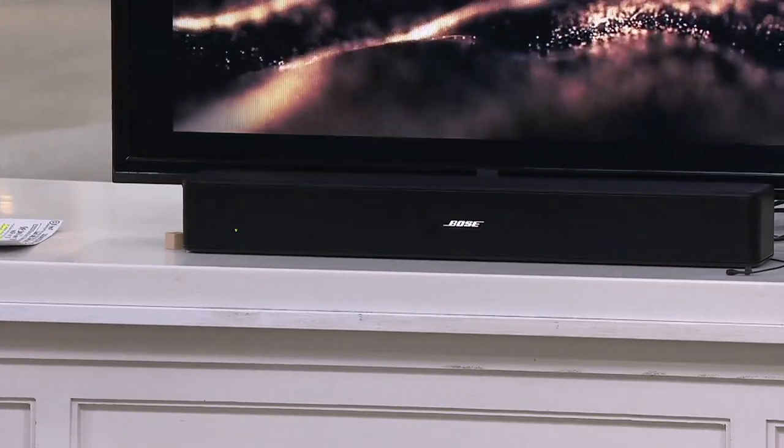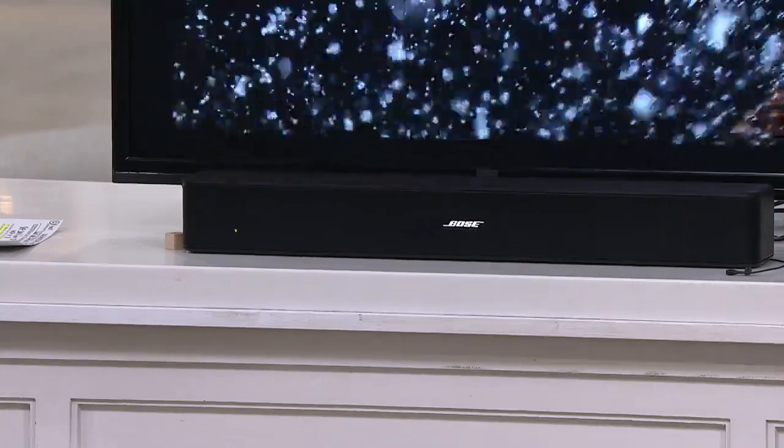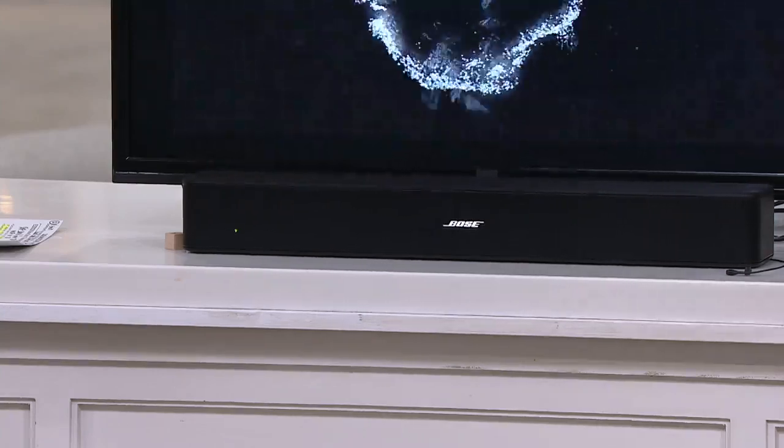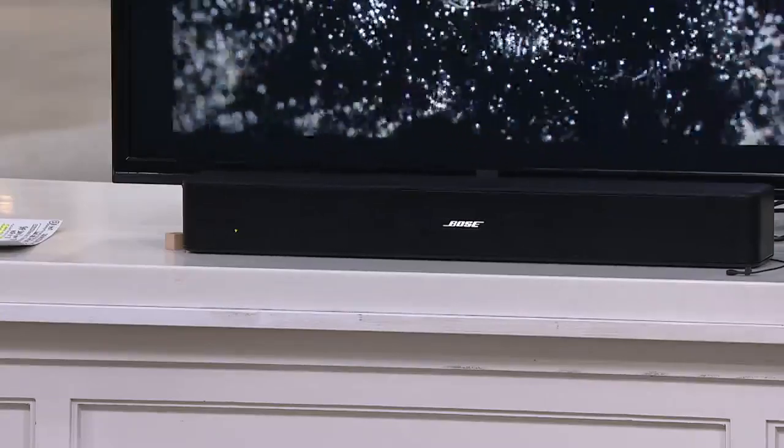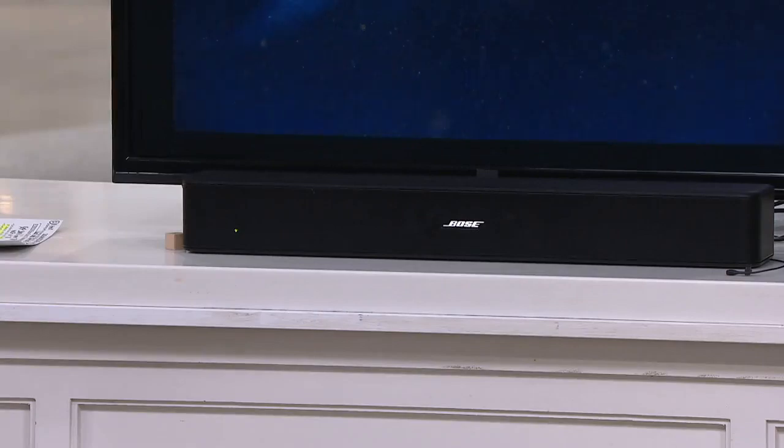It's 20% off our QVC price. When I've shopped Bose sound bars, they can be five, six hundred dollars easily. To get this quality sound at under thirty dollars on six easy pays with free shipping and handling — you invest in your TVs, you should be experiencing them at the max.